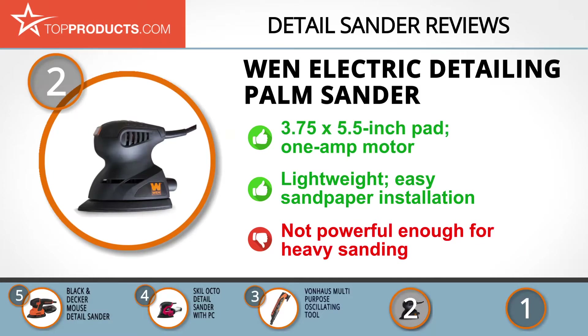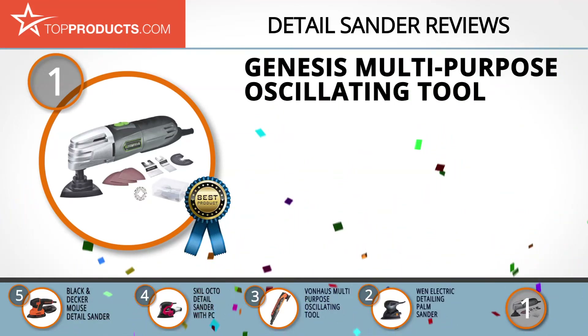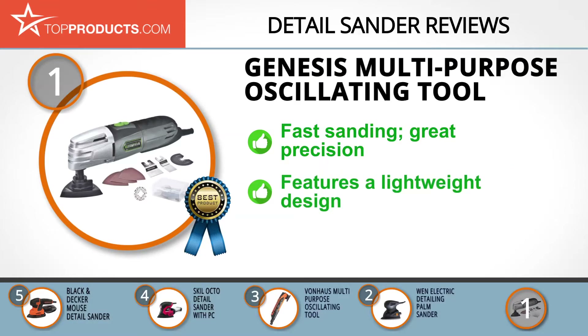Finally, the Genesis Multi-Purpose Oscillating Tool made it to our top choice position because it provides a good array of features at an affordable price. Genesis has over the years been producing a wide array of power tools to cater to the diverse needs of DIYers globally. Its multi-purpose oscillating tool generates up to 21,000 oscillations per minute for fast sanding.